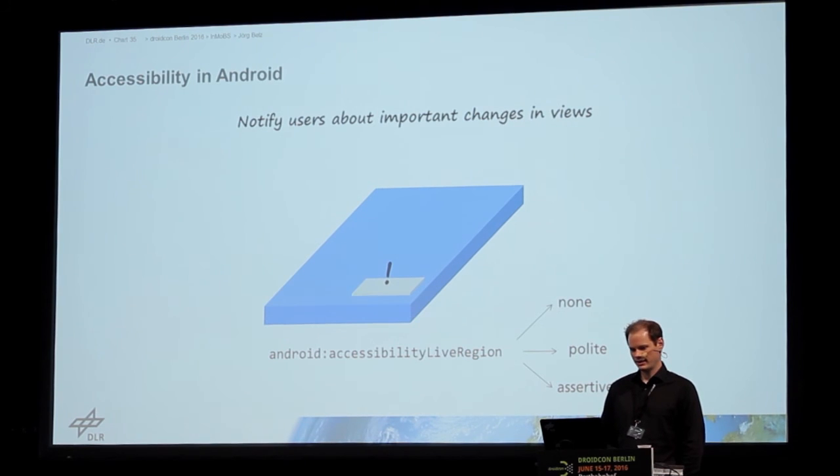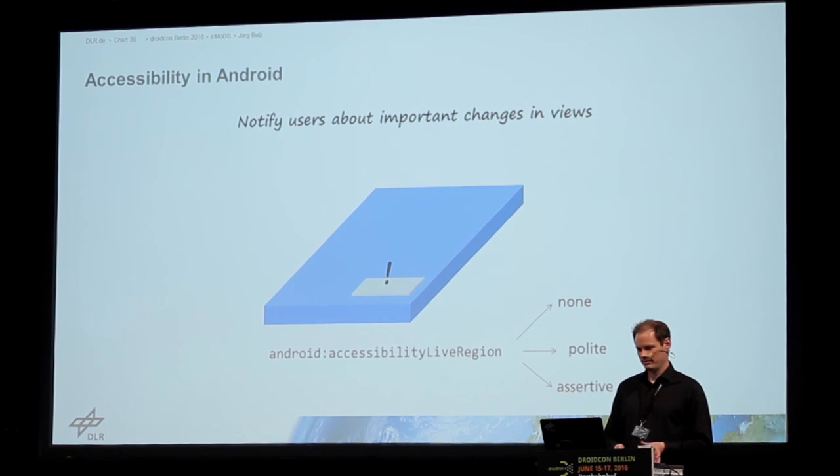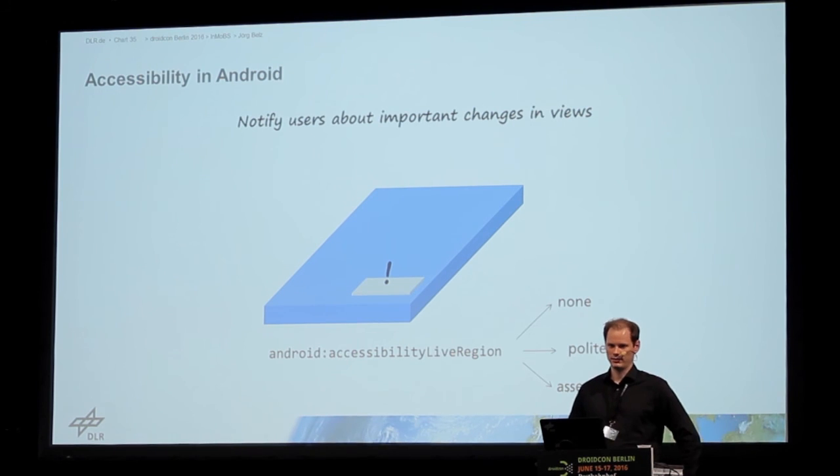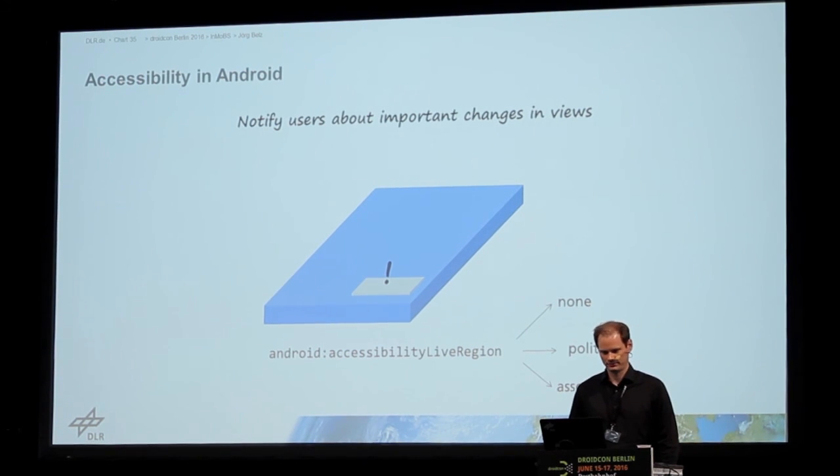There's an attribute called accessibility live region. The name may not be very self-explaining, but basically it means: if something in the view changes, should I notify the user? And if so, how? Should I give non-feedback, notify in a polite way — first wait until some other text already being read out is completed — or should I immediately read out this change because it's very important? This is called assertive.